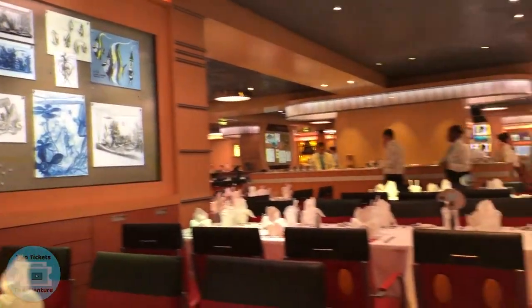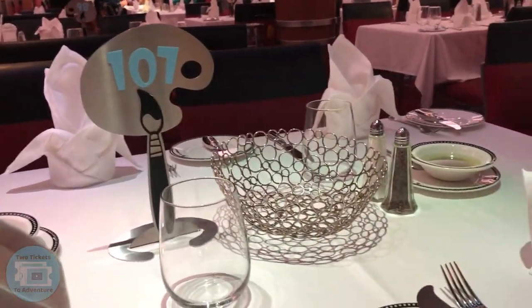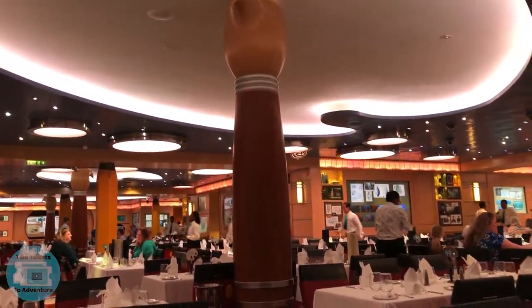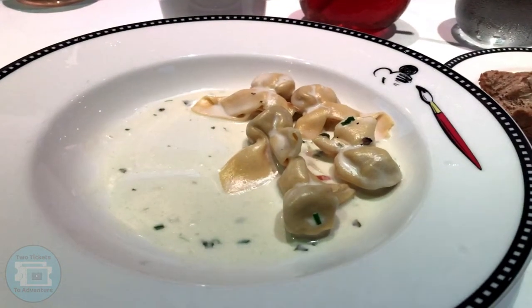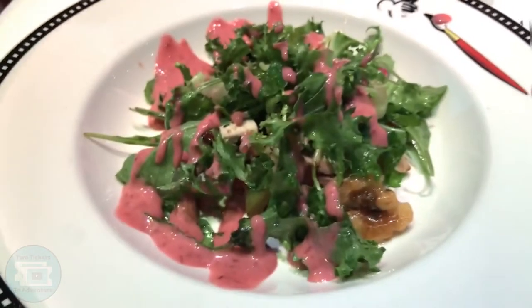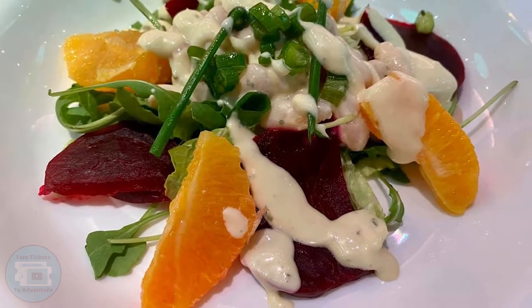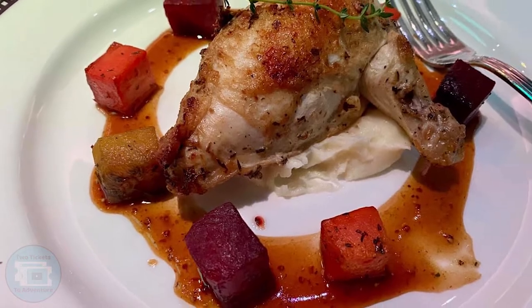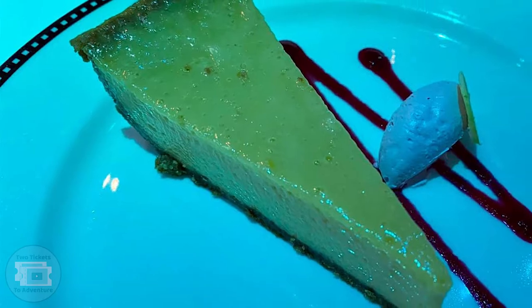For dinner tonight we are in Animator's Palate. A couple things we noticed: they changed the table number, but the bread basket is still the same. We're going to eat here and talk to Crush when he comes around. To start, we got the black truffle pasta brisettes — our most favorite item on the menu. For salad, I got the chicken and walnut salad; Vanessa got the arugula salad with beets and oranges. For my entree I got the grilled tuna steak, and Vanessa got the lemon thyme marinated chicken breast. For dessert I had the apple crumble rice pudding, and Vanessa had the lemon icebox cake.